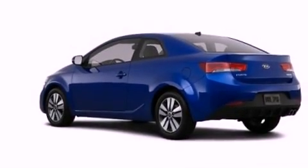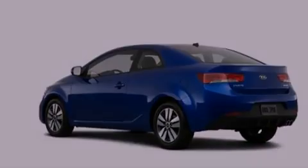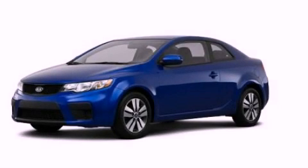Rear seat child-proof door locks, air conditioning, and satellite radio. Please call us today for more information on this great vehicle.